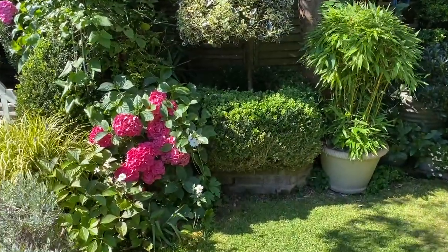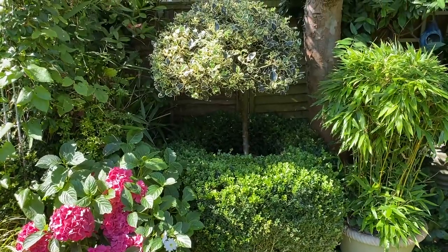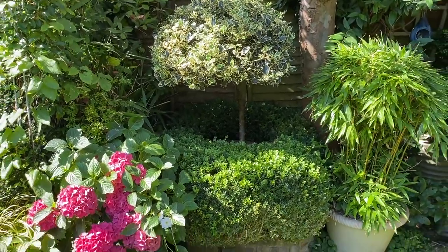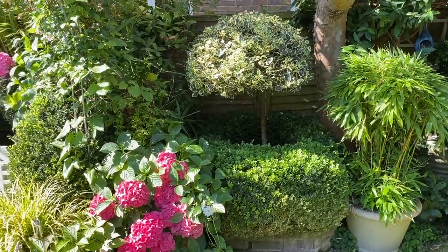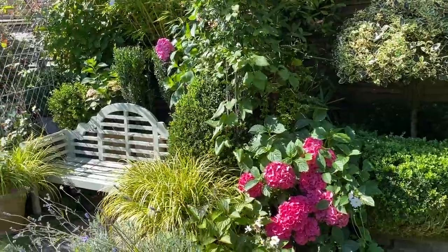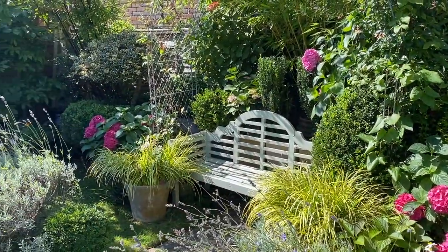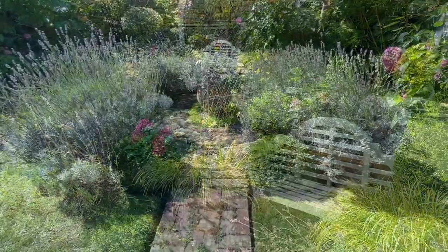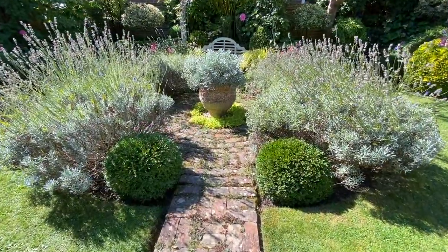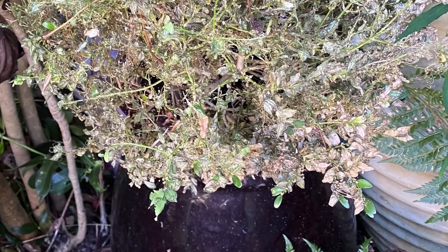It doesn't matter how old, established, or how young and recently planted your box tree plants are — if you're watching this video it will be because your plants are under attack, and we feel your pain. It is heartbreaking, and because it's really time-consuming to control the problem organically by hand, it feels all the more emotionally impactful when you see your plants succumbing.